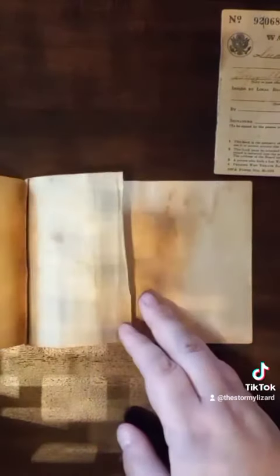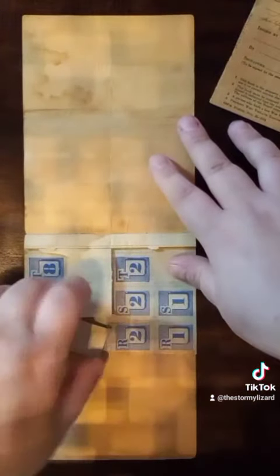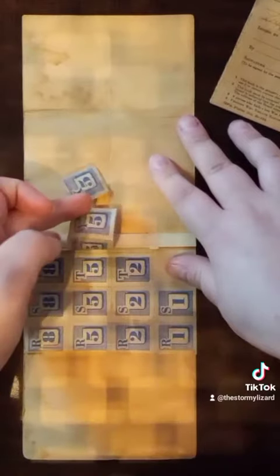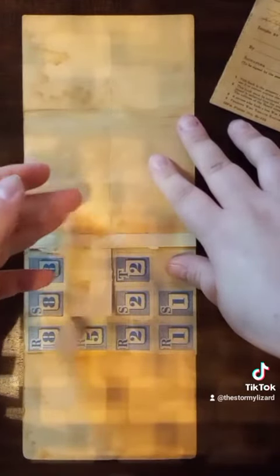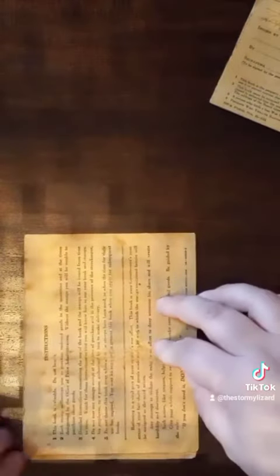They still have the original stamps on the back. They're all written and have the original stamp.